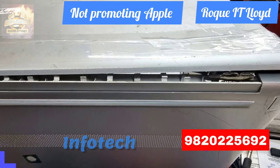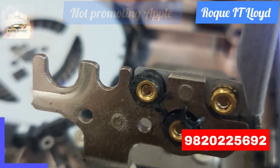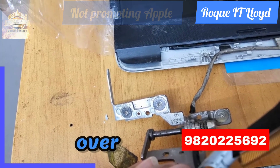Ever pondered why Lloyd at Rock Infotech sees a multitude of laptops with hinge problems? The answer lies in the material. Most laptops employ plastic in their construction, a material prone to wear and tear over time.